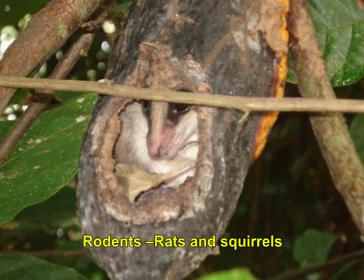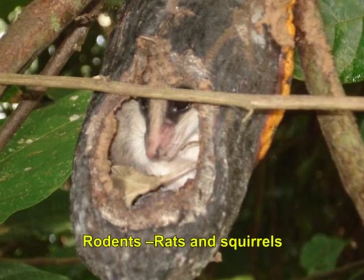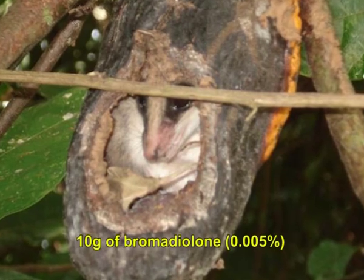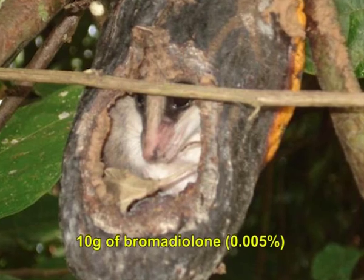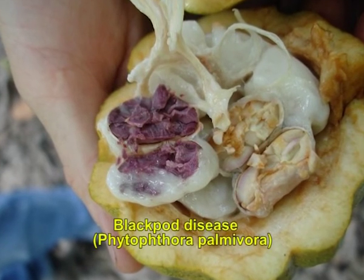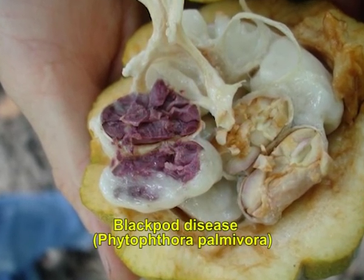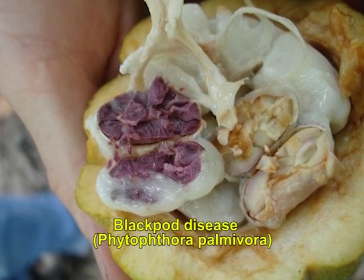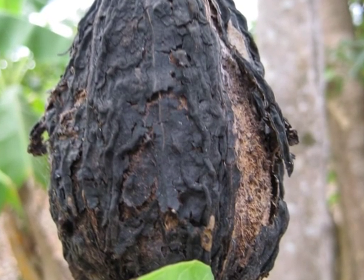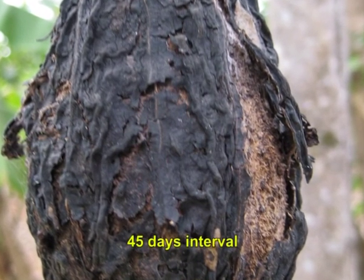Rodents, which include rats and squirrels, are also of serious concern as they usually damage the pods. To control them, keep 10 grams of bromadiolone, that is 0.005 percent wax cakes, on the branches for rats and mechanical traps for squirrels. The black pod disease, caused by Phytophthora palmivora, is a serious disease. The pods turn chocolate brown to black in color and beans are discolored. To control it, remove the infected parts at frequent intervals and spray 1 percent Bordeaux mixture during monsoon twice at 40-day intervals.